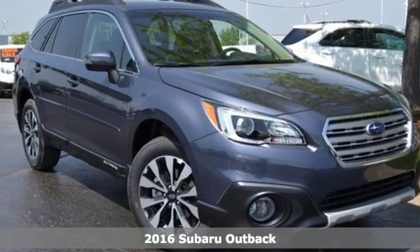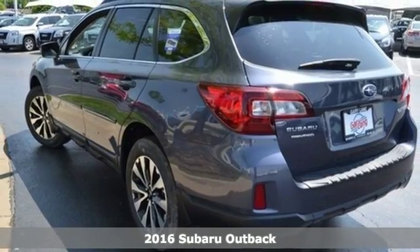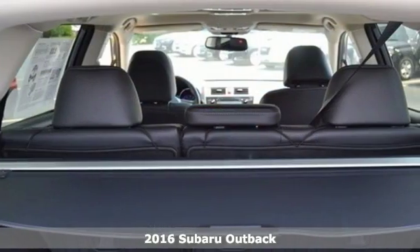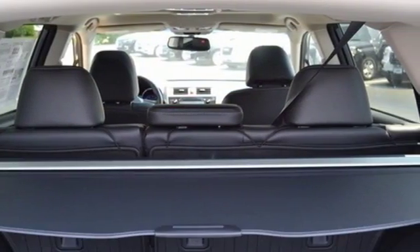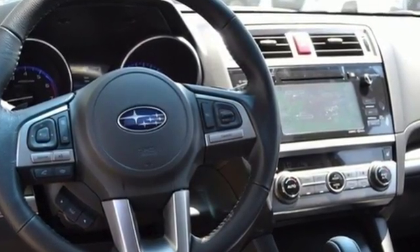Here's a 2016 Subaru Outback. Sturdy, composed, but not stuffy. This Outback is a supporter of family fun, offering a roomy rear seat, flexible cabin space, and roof rails with adjustable crossbars.